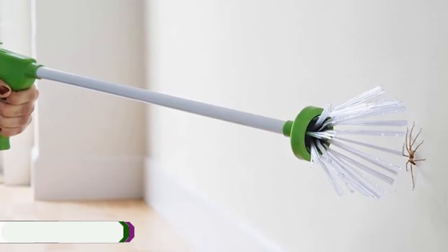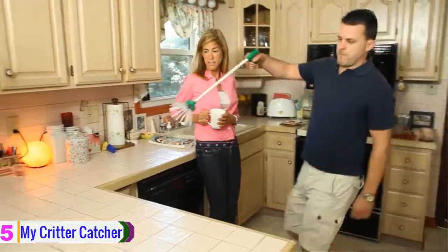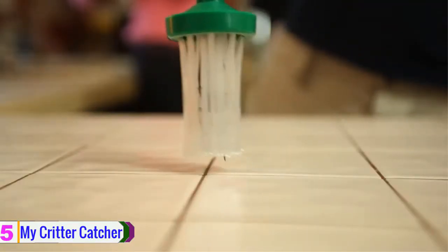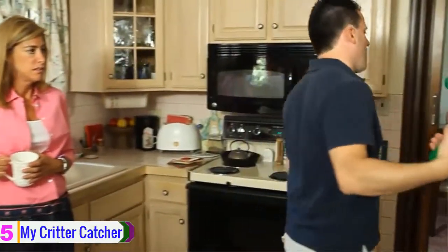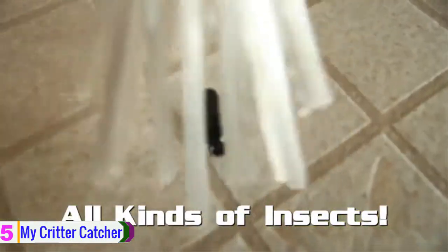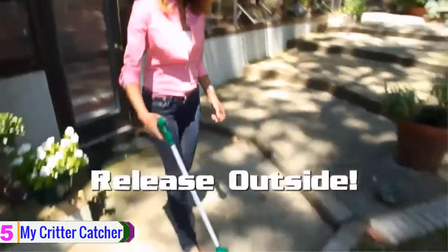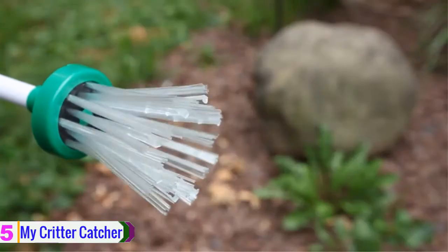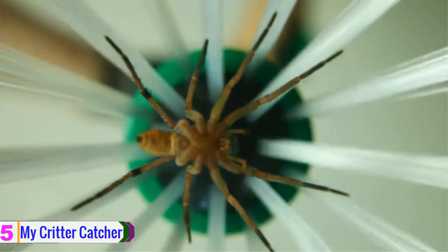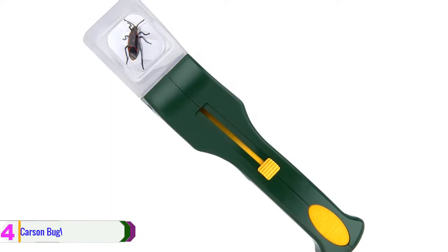Starting at number five, we have the My Critter Catcher. Everyone hates bugs in the home, but now there's an ingenious solution. My Critter Catcher is the fast, easy, eco-friendly way to deal with household pests. It works on any kind of insect — spiders, crickets, stink bugs, wasps, even roaches. It lets you safely grab those bugs without any fear and release them harmlessly outside where they belong. The secret is the specially designed bristles that grab onto bugs and don't let go until you pull the trigger.